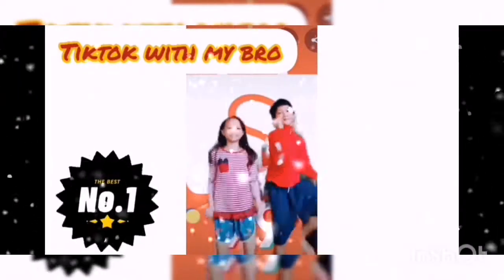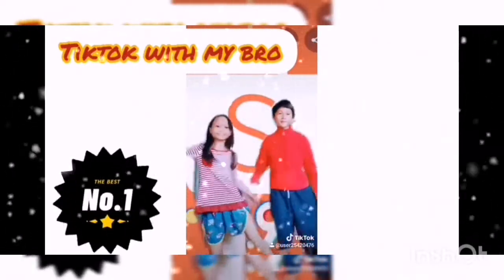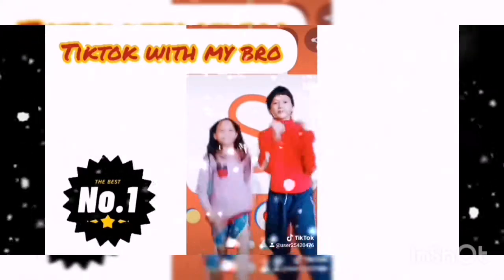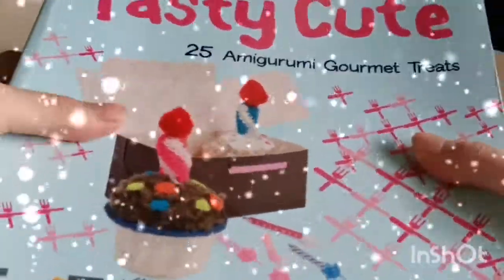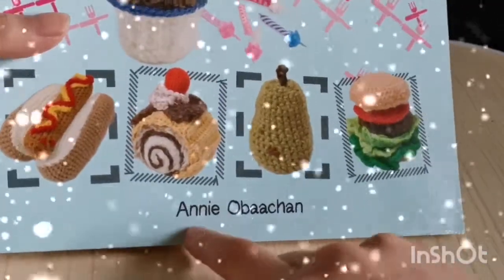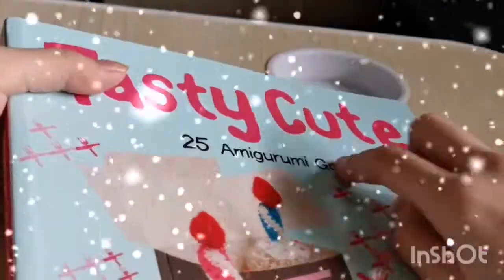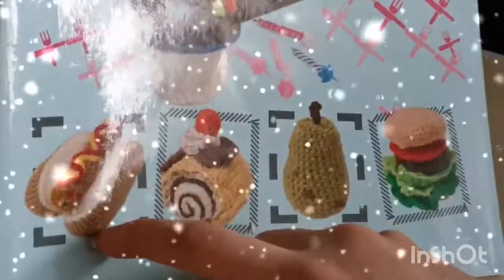I got this from Shopee — my mom gave it to me on my birthday, which was just last Saturday. This book is all amigurumi and it's all food, which I pretty much like. The author is Annie Obachan and the name is pretty cute: it's called 'Tasty Cute.' There are 25 amigurumi gourmet treats.